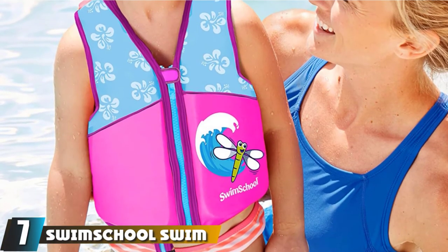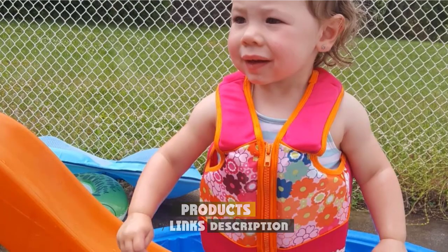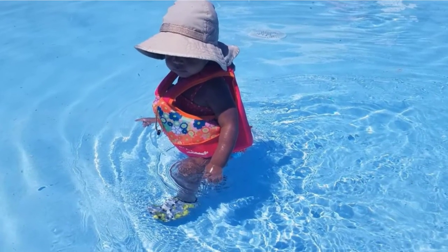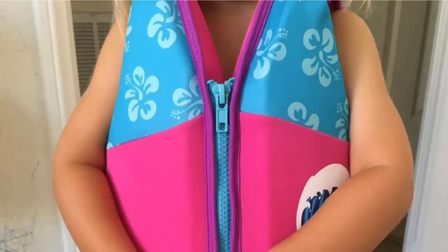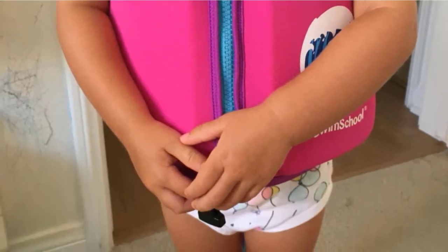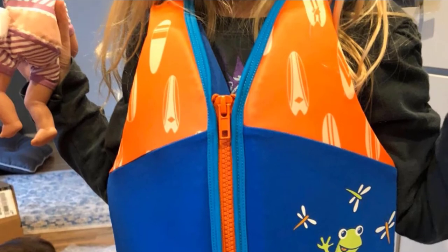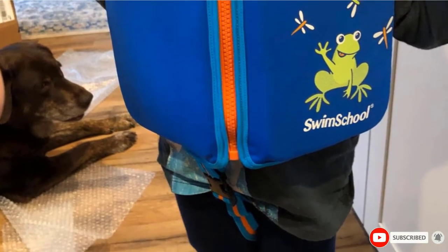Moving on to number 7, we have the Swim School Swim Trainer Toddler Swim Vest. As a level 2 swim trainer, it's the best toddler swim vest for almost-swimmers who only need a little aid in the water. It's designed to keep kids in a prone position and encourage them to swim. It's very easy to put on and take off and provides excellent comfort and freedom of movement. Featuring FlexFoam foam pads and padded shoulders, it provides balanced flotation that tilts your child forward in the swim position. A zipper design makes putting the vest on and off easy, and an adjustable safety strap ensures a secure and comfortable fit. Thanks to the non-bulky vest design, the Swim Trainer is comfortable for a toddler to wear around the pool for hours. The material feels soft and offers UPF 50-plus sun protection.